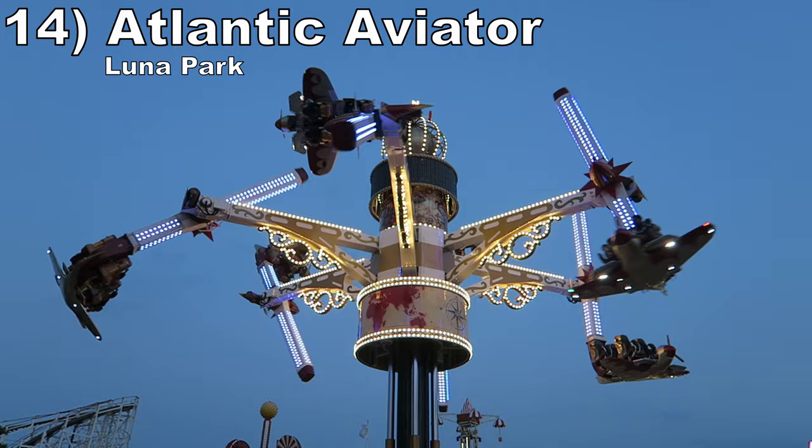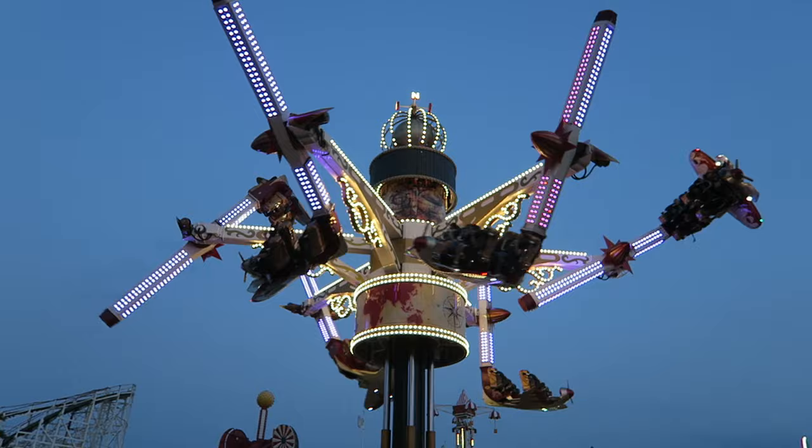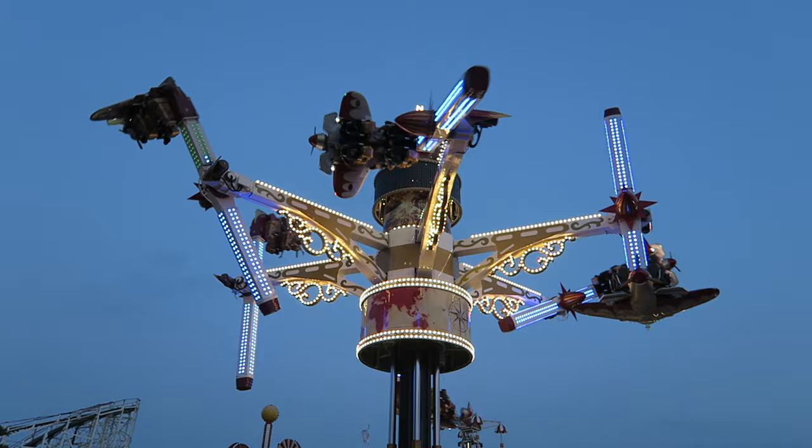Number 14 is Atlantic Aviator at Luna Park. This variant on the familiar Zamperla Air Race is taller, so the views are a little better. But as the ride experience goes, it's fairly similar. It offers very little in terms of positive Gs, but the inversions offer some good hangtime.